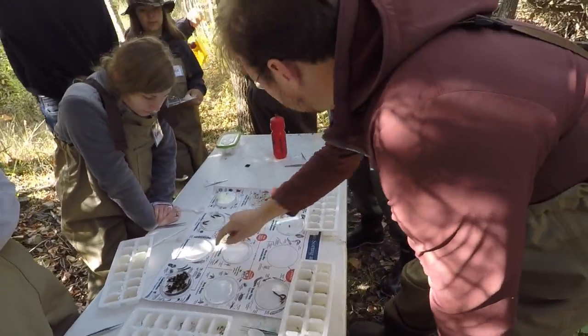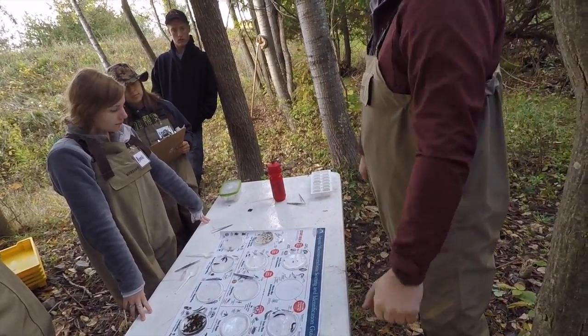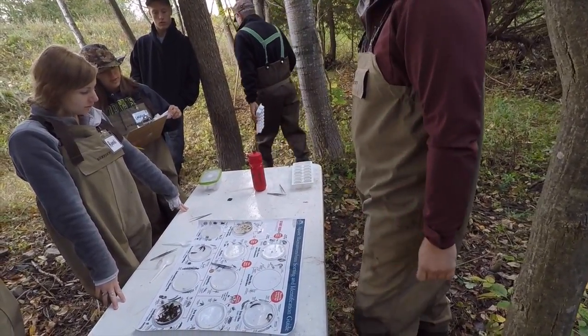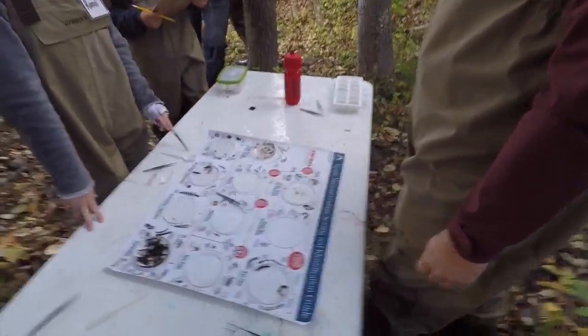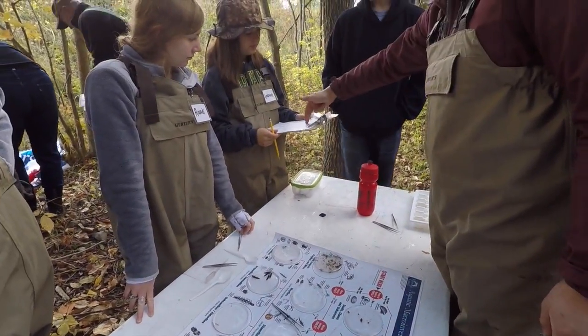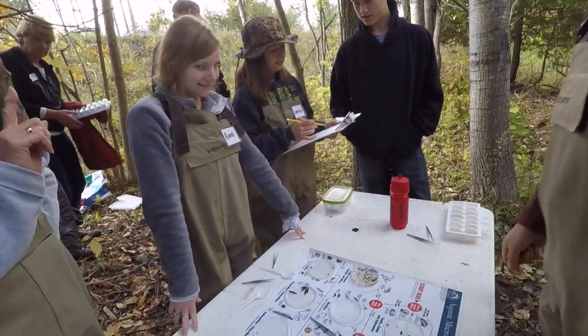Using a chart or a key with a bunch of different bug diagrams on there, we took clear plates and filled each of them with the species of bug and deciphered what they were. I feel the Watershed Academy opens up very many opportunities in your future career if you are going into anything fisheries and wildlife, biology.